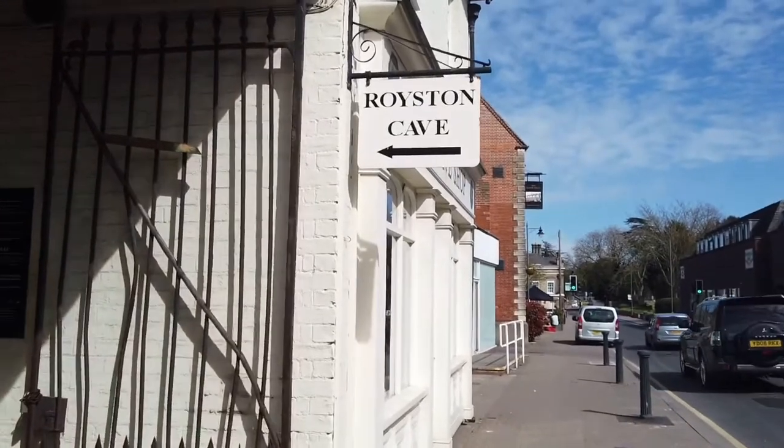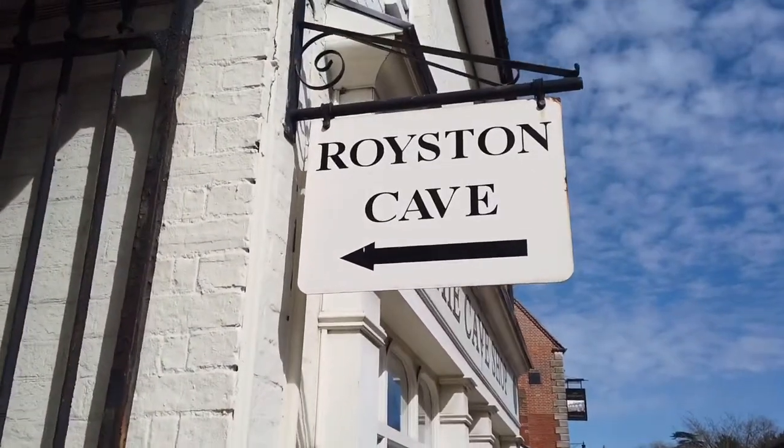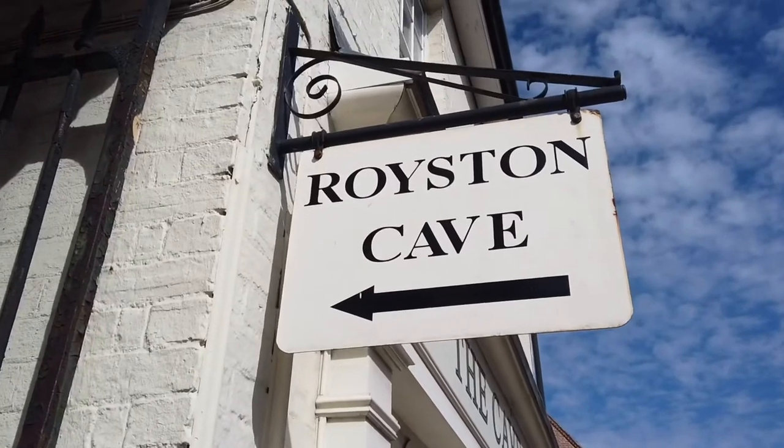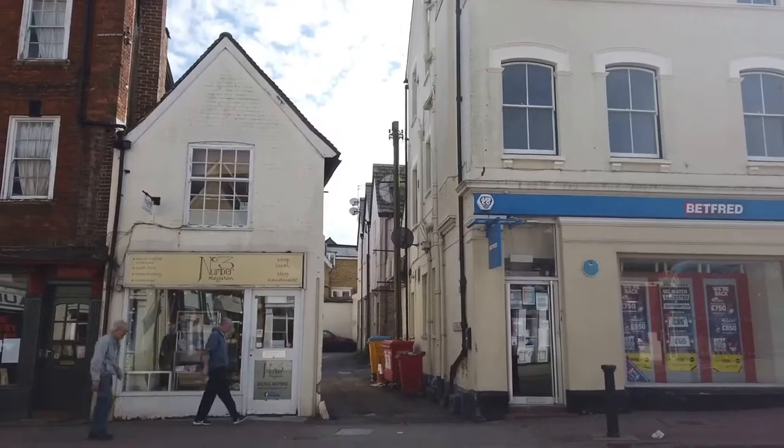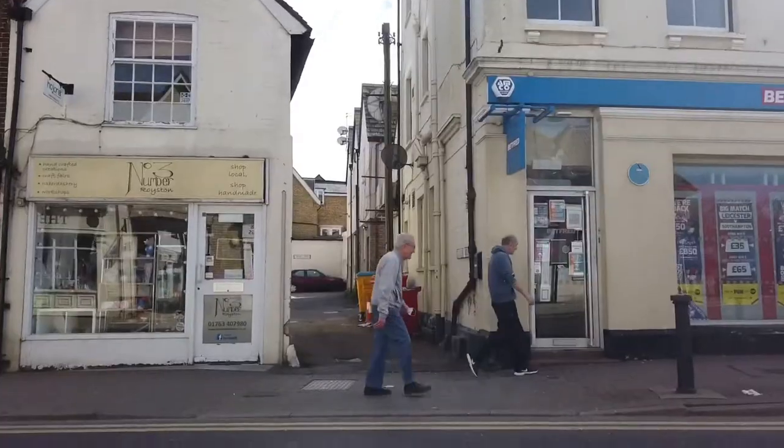Now in Melbourne Street, we have the famous Royston Cave. This is the actual entrance to it, but it's all locked up because of COVID-19. I've got a photo of what it's like down there — it's man-made and in fact goes underneath Melbourne Road. Where I'm standing right now is where the cave is.